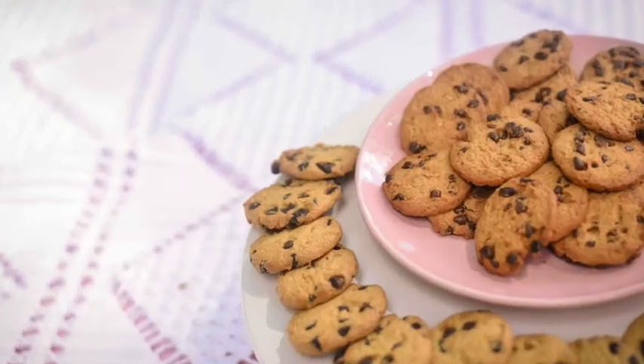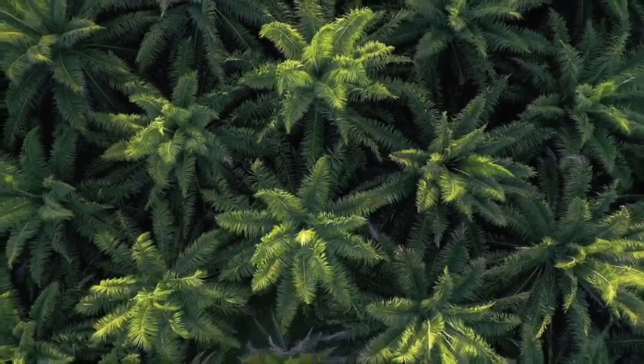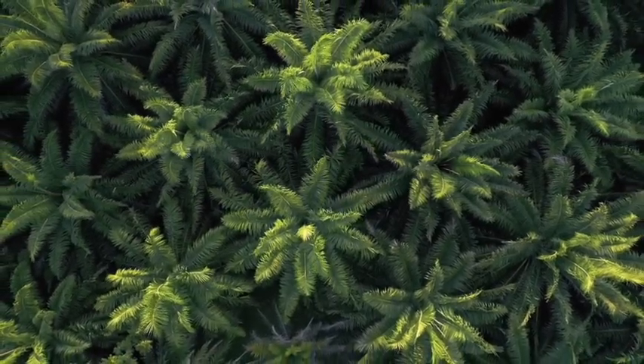Chocolate, cookies, pizza — these are just some of the foods that contain palm oil. Watch this video to find out more.